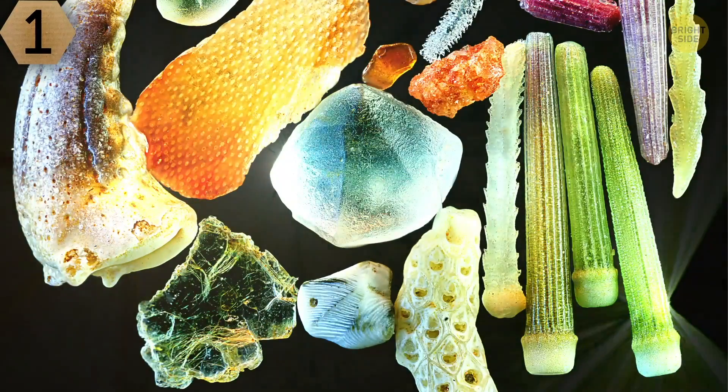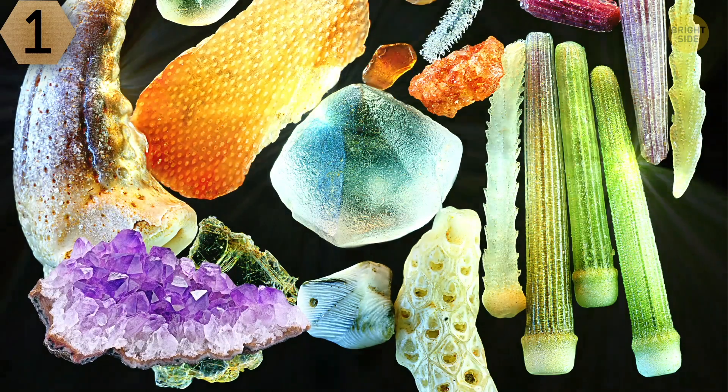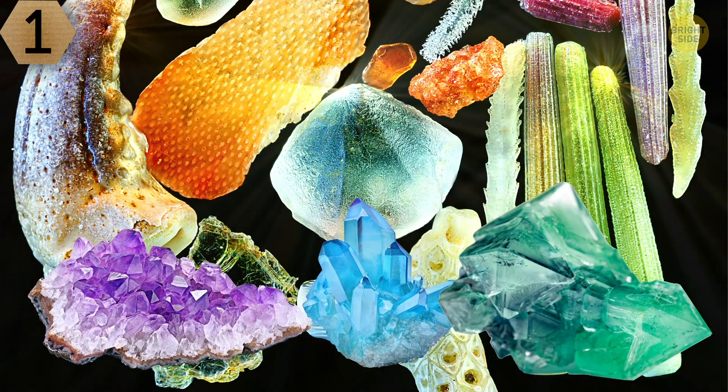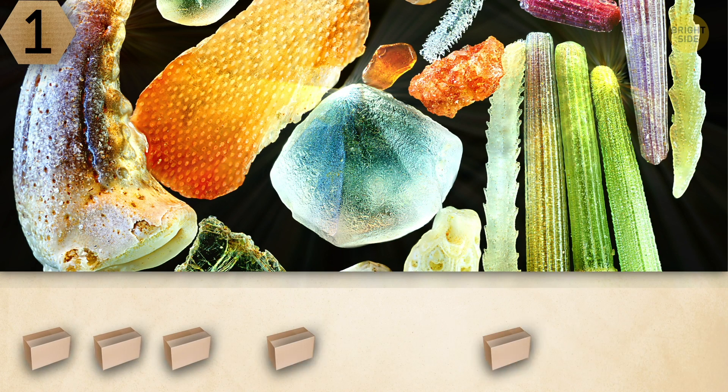Number 1. Look at these stunning, colorful objects. Don't they look like minerals and gemstones that have arrived from some faraway galaxy? Unfortunately, it's unlikely that's the case. You get 10 seconds to guess what it is.